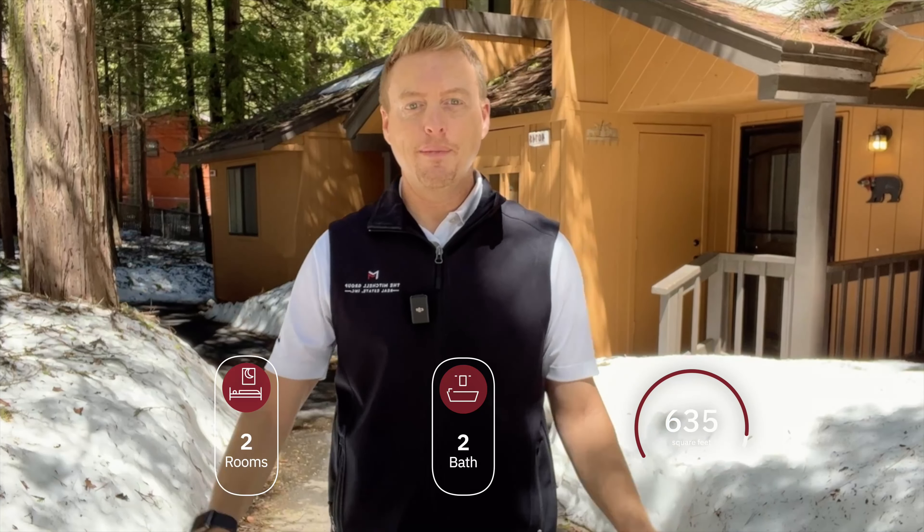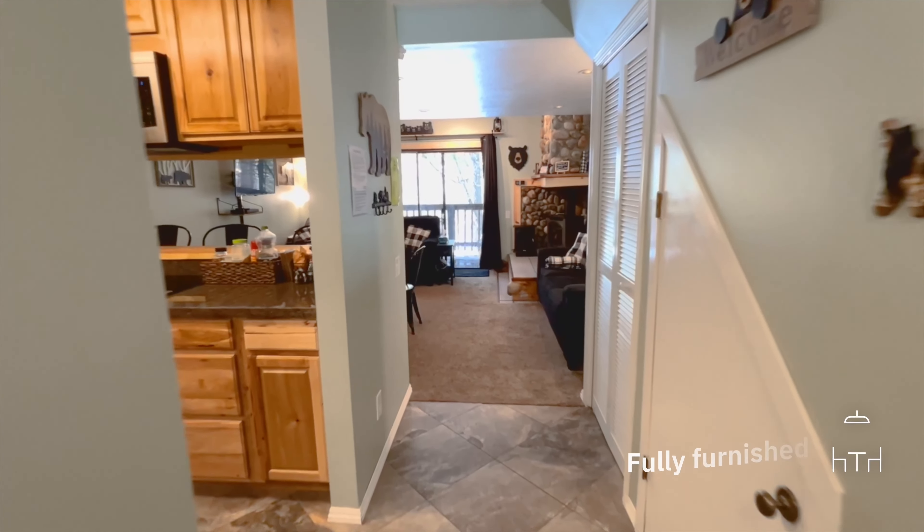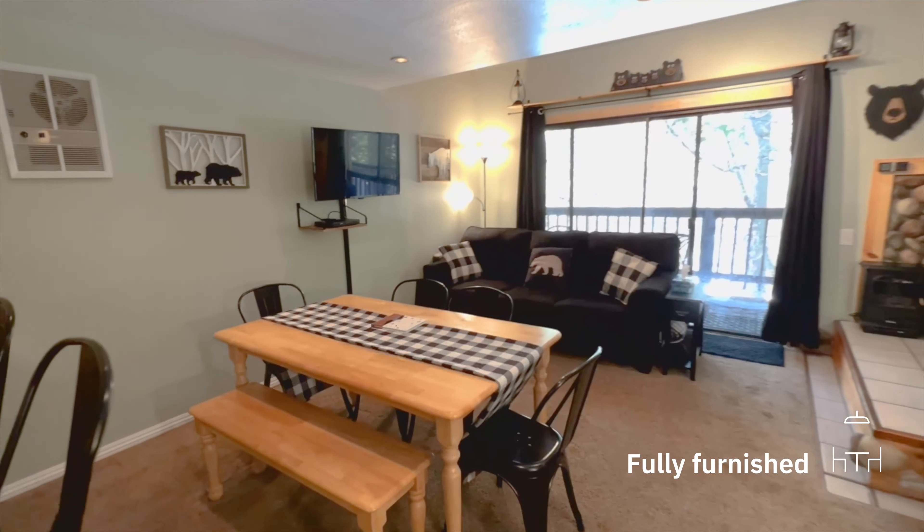Welcome to unit 5. I really like this one. It's two bedroom, two bath, sits at 700 square feet, and you have access to all these incredible amenities right here at Shaver Lake. Come on with me, let's go inside and take a look.